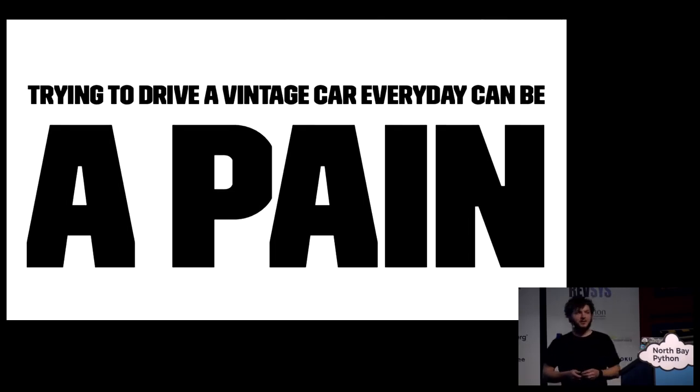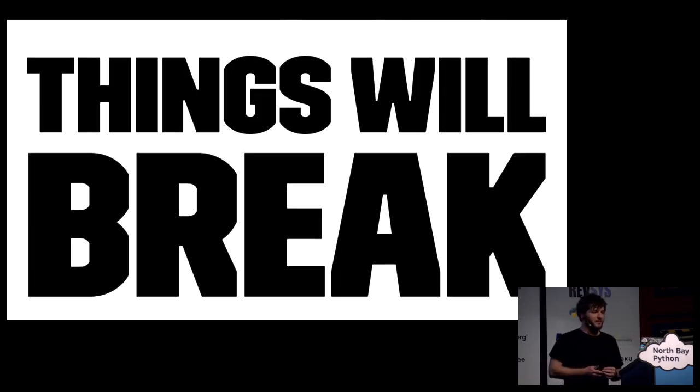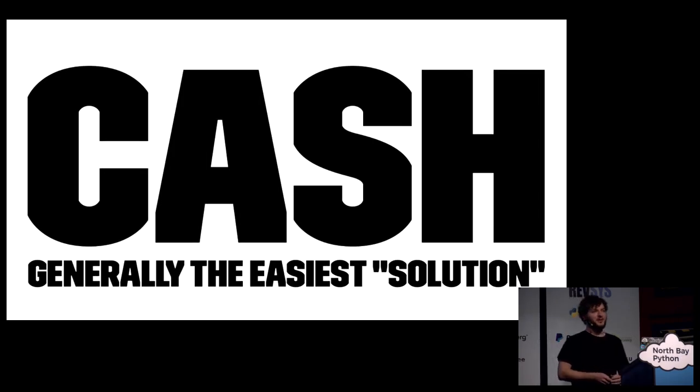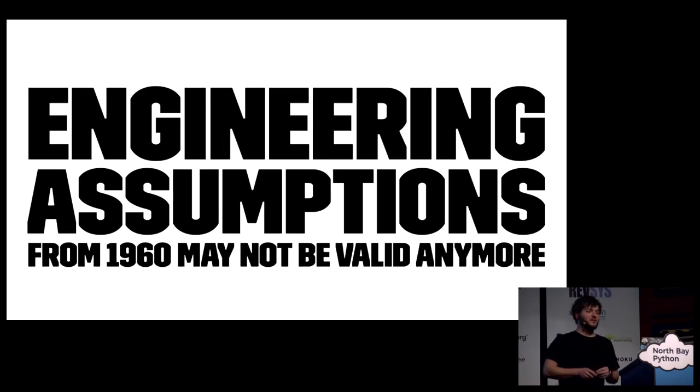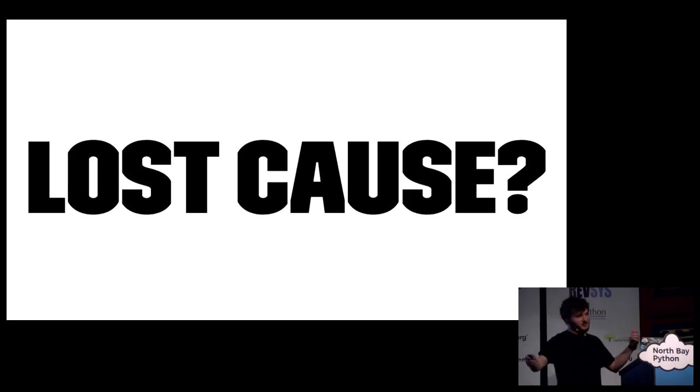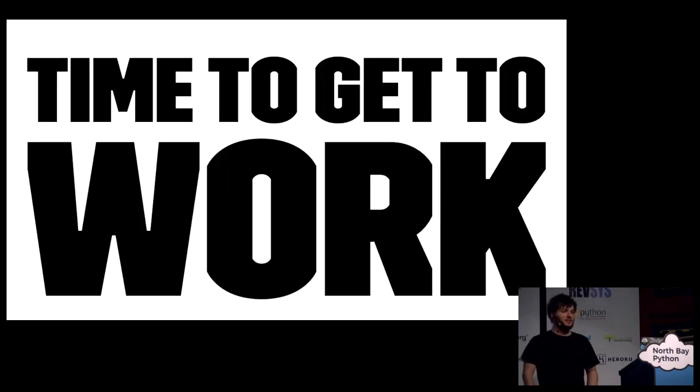I've been servicing, repairing, and improving this since I started driving it in 2003. Driving a vintage car everywhere can be a pain. Things will break. Cash will generally be the easiest solution. Experts and parts may not be readily available. And engineering assumptions from 1960 may not be valid anymore. So is this a lost cause? Should we just scrap the car and give up on it? I don't think so. It's just time to get to work.